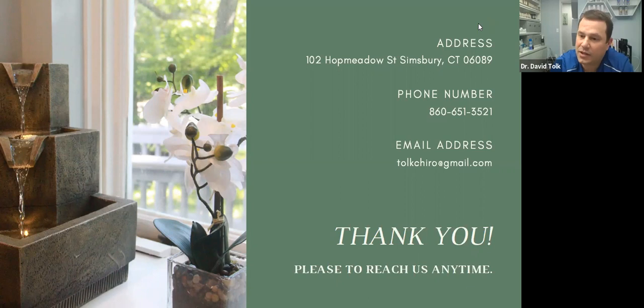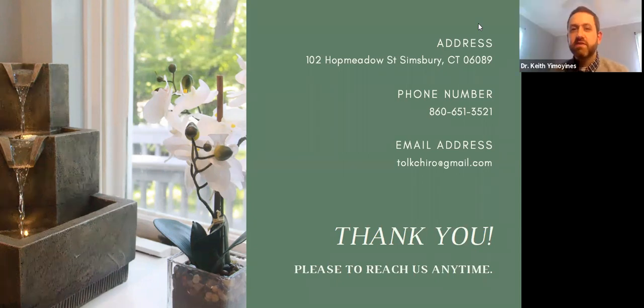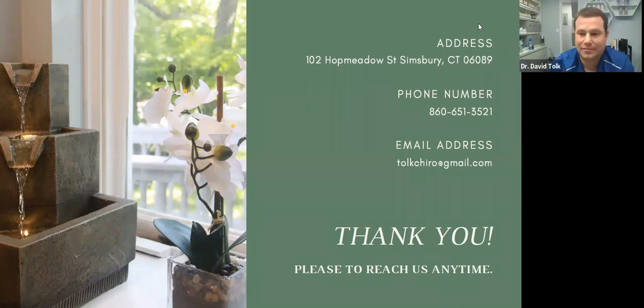That looks like all the questions. Dr. Keith, really appreciate everybody joining us — it was very informative. I'd like to thank Keith for coming on and giving us a whole overview on Lyme disease. Thank you for having me — it was fun. Thank you everybody for joining us.